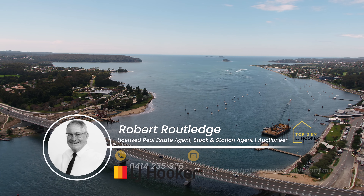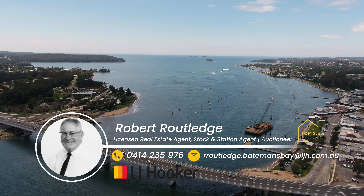For more information about this amazing opportunity, please contact Rob Rathledge from LJ Hooker Batemans Bay.